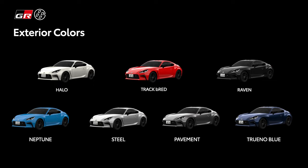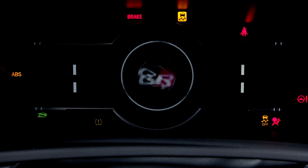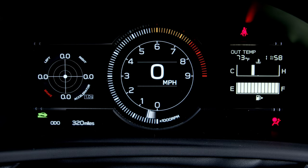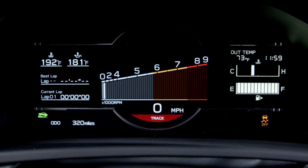It comes in seven different colors, including one called Track B Red — a clever play on names. The interior is significantly updated as well and has been revised quite heavily. The instrument cluster is now all LED. It has a seven-inch multi-information display in the center, and depending on what mode you're in — if you're in track mode — it's going to display a tach right up the middle, very clear and very easy to read.